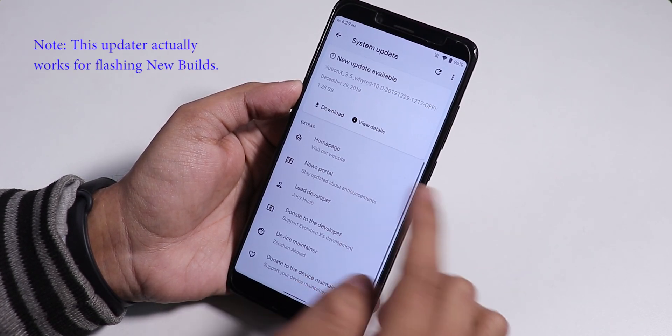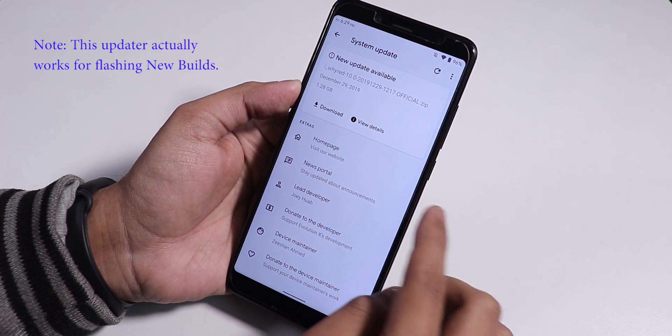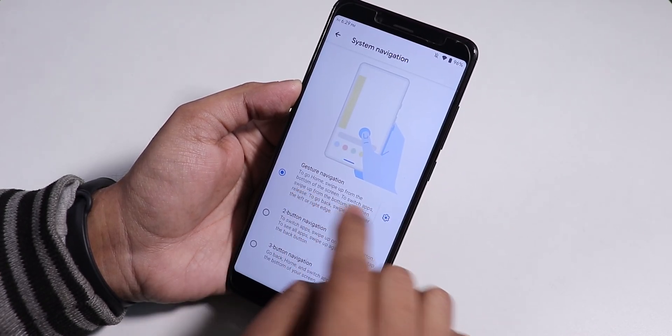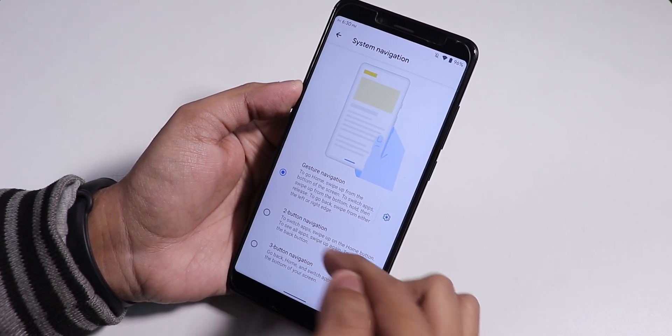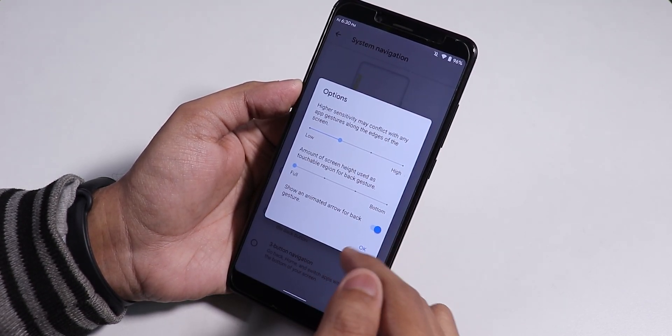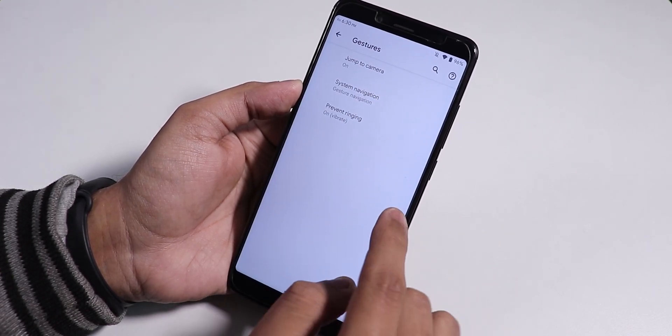Inside system, we do have a system updater where you can check for updates. In the gesture settings, we have the system navigation gestures like Android 10. You can also use two or three button navigation and change the settings. The animated arrow for back gesture is enabled, and you can disable it if you want to.